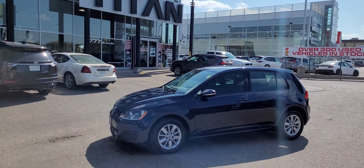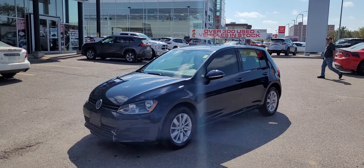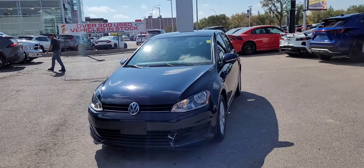Good afternoon, it's Randy down here at Titan Automotive. I want to thank you for your recent inquiry on the Volkswagen Golf here. I took the liberty of pulling it up here for you so I can send you a quick little video, because pictures do not do this vehicle justice. Just wanted to be upfront with you guys there.